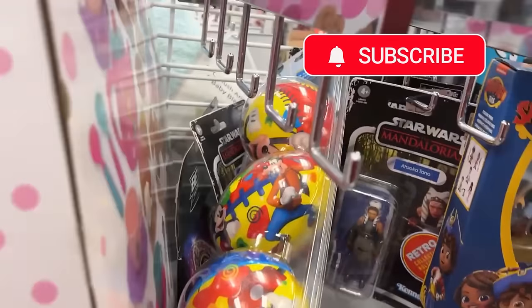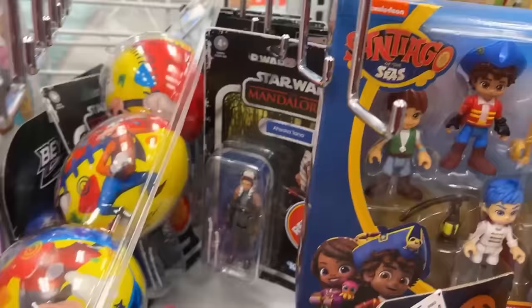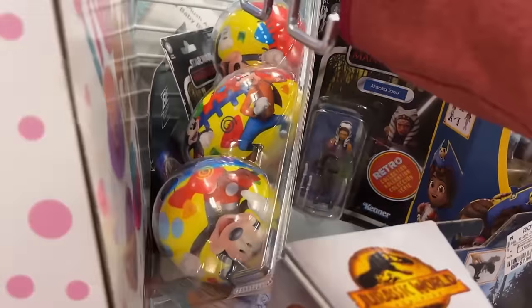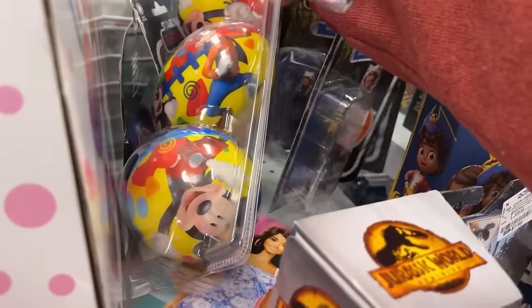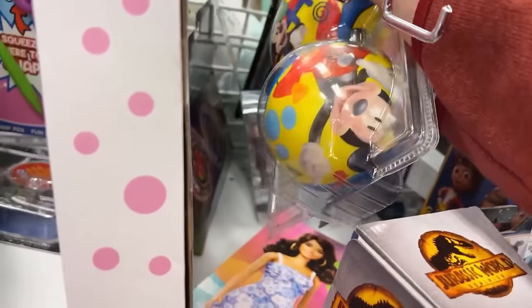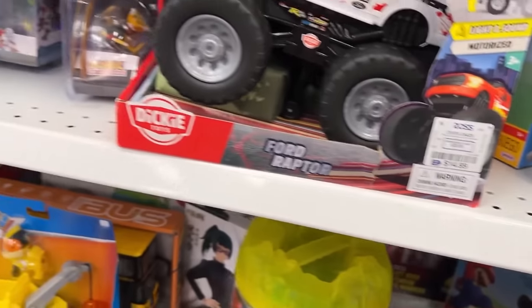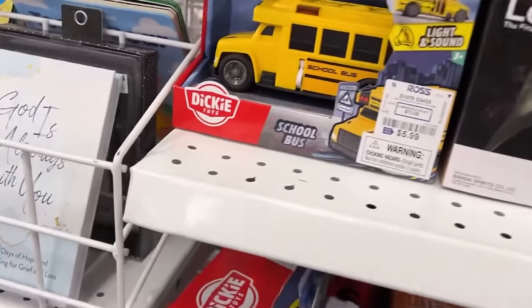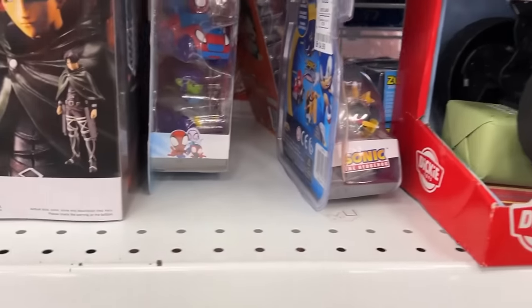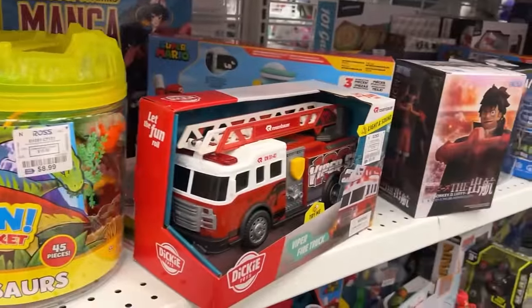There's a bunch of Star Wars stuff — can't tell what it all is. They're all gonna be Ahsokas. We've seen the Ahsoka three-and-three-quarter figure a bunch of times, no sense in digging it out. There's some McFarland anime stuff back in there and Super Mario.